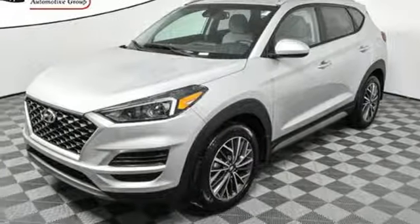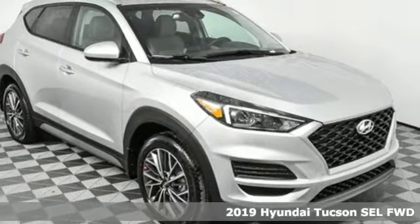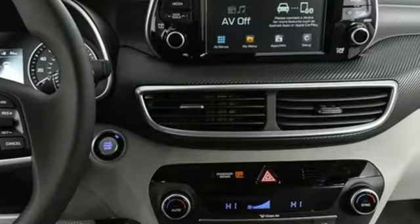Here's a new 2019 Hyundai Tucson. Premium space, spirited performance, and a healthy dose of fun for all who ride inside. Plus, it offers an exciting list of features.